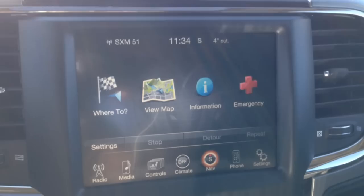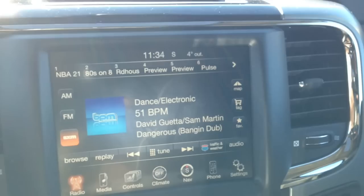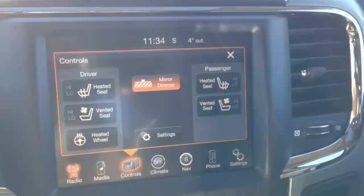8.4-inch touchscreen — really, really big. And what would be the point of having it if you didn't have things like the navigation system, with a very nice, easy-to-read display. Shift the 8-speed automatic transmission into reverse, and you can see we've got a backup camera. These are things that are definitely going to make your ride a lot easier.